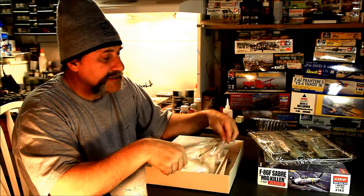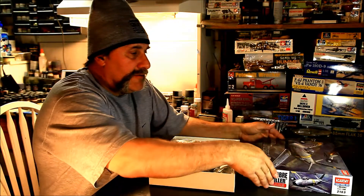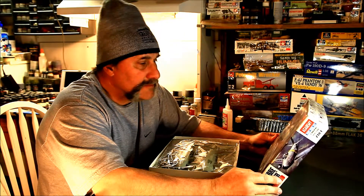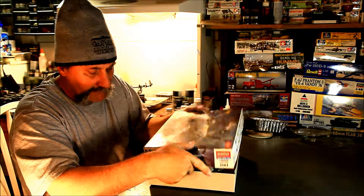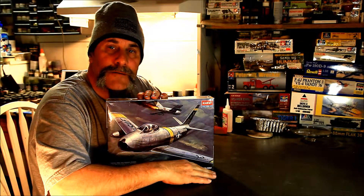This would be something nice to do. There you have it - quick look at the 1/48 scale Academy F-86. There you go, build something.